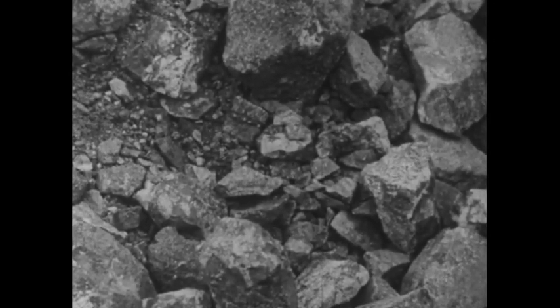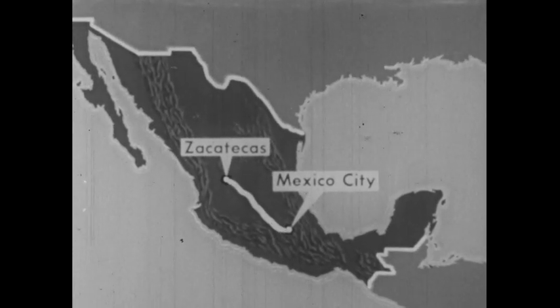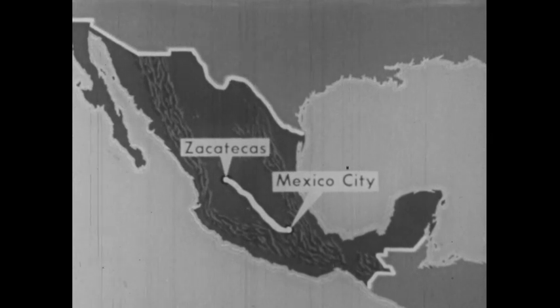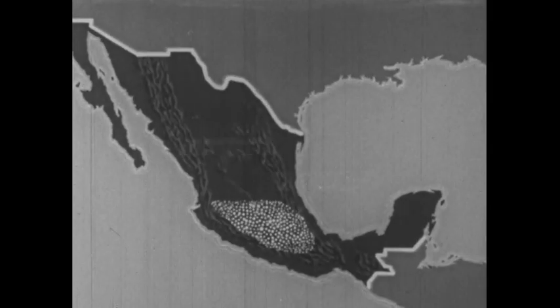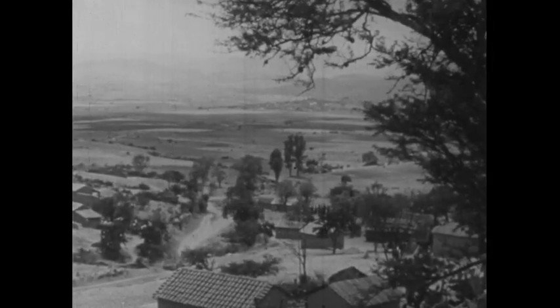In Spanish colonial times, silver and gold bars were taken from Zacatecas to Mexico City across the high central plateau. Let's look at this volcanic mountainous plateau region of central Mexico. Rich in farmlands and dotted with many villages, this part of the central plateau is sometimes called the heart of Mexico.